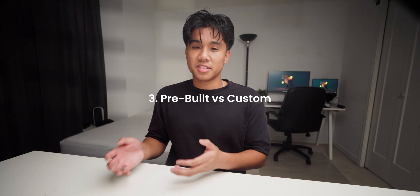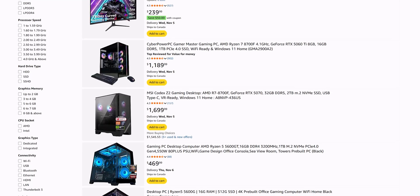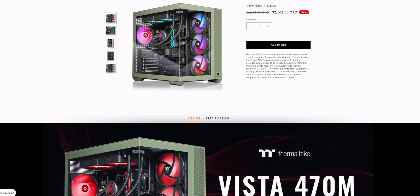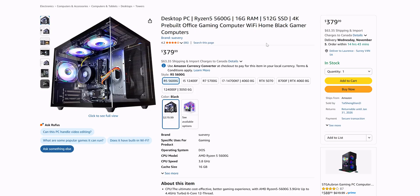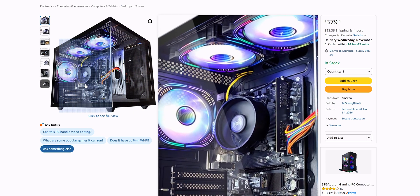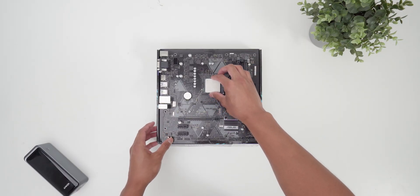Now that you've got your budget set, let's talk about step 3: deciding between a pre-built or a custom build. In 2025, pre-builds have definitely gotten better. There are a few brands that use proper motherboards, reliable power supplies, and decent cases with good airflow. Some of them are actually great value, especially when you factor in Windows and warranty coverage. But the truth is, the majority of pre-builds on the market are still pretty bad — they often use cheap power supplies, no-name RAM, locked BIOS motherboards, or poor cooling setups. Pre-builds are convenient, but if you care about long-term reliability, quiet operation, or upgrading your system later, building your own is still the smarter move.